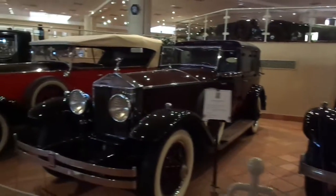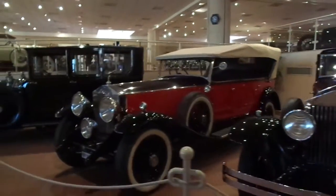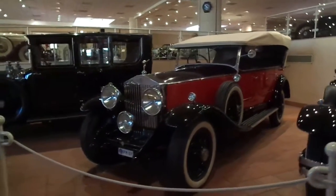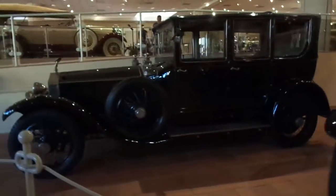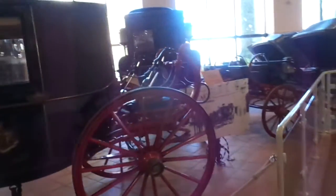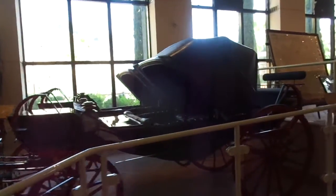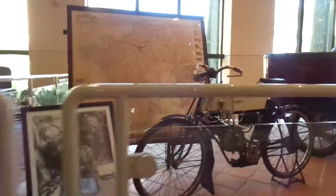These are the Rolls Royces that they have in a fantastic collection. Not only Rolls Royces, but other cars that you just don't see anywhere. There are horseless carriages, and there are cars — there are Jaguars, there are Cadillacs — but there are some cars that you rarely hear about and even see in the United States.